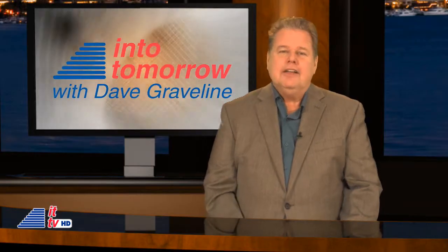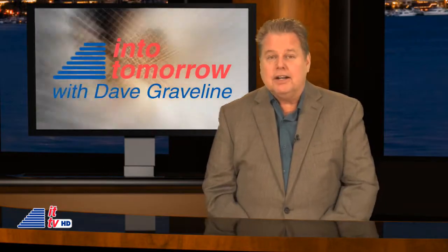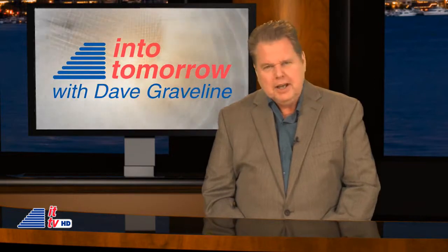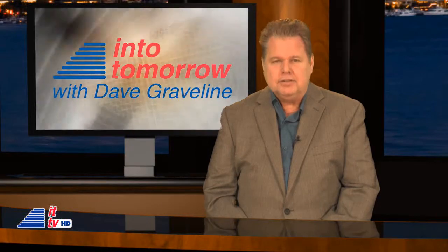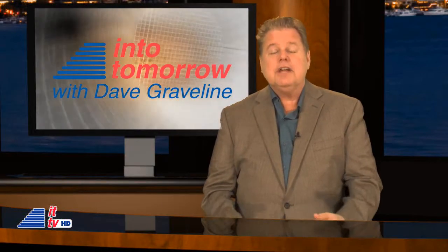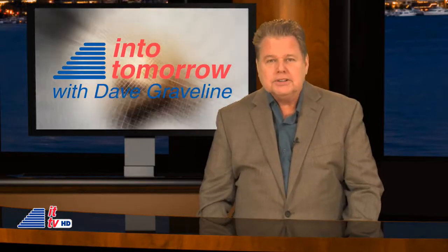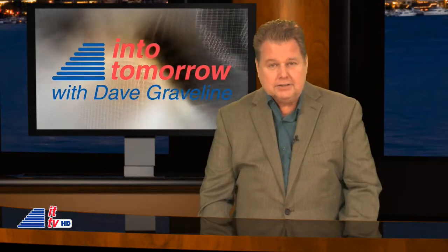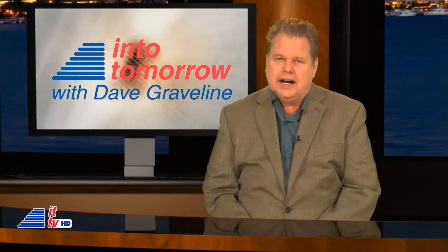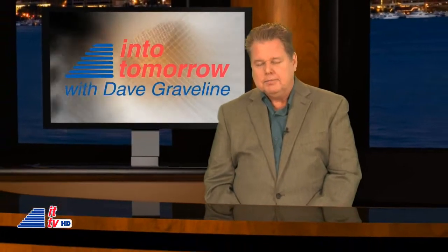Thank you, Caitlin. That 3DS is a lot of fun — hopefully it doesn't give you headaches. By the way, we're very proud to have you in our Into Tomorrow and ITTV family — and the same to you, our viewers. Thanks for watching. Stay tuned to Into Tomorrow and hit us up at IntoTomorrow.com. See you next week. I'm Dave Graveline.